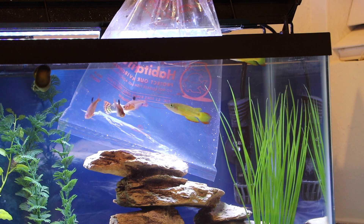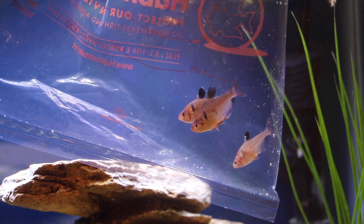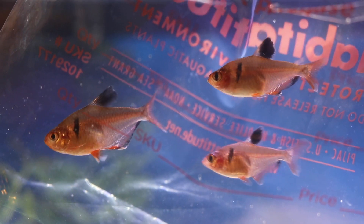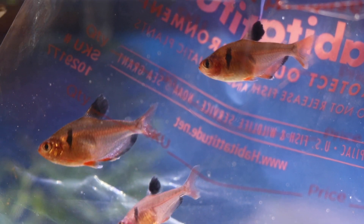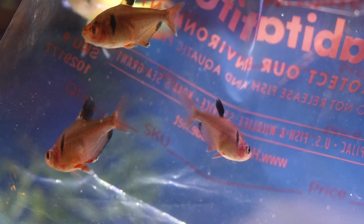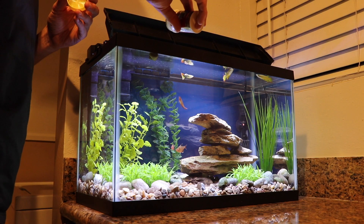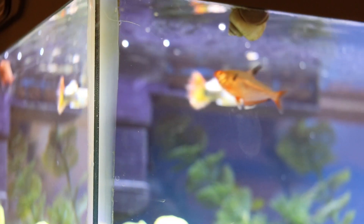The Serpae Tetra, also known as the jewel tetra, is a species of tropical freshwater fish native to the Amazon River drainage in Brazil, Peru, Paraguay, Bolivia, and Northern Argentina. Serpae Tetra can grow to be five centimeters, or about two inches, in length. They have very distinctive coloring with a red body and a black spot near their eye. They are omnivores and will feed on fish flakes or blood worms. I picked up some blood worms from my local pet store and began feeding them to my new tetra, only to discover that my killifish and guppy like them as well.